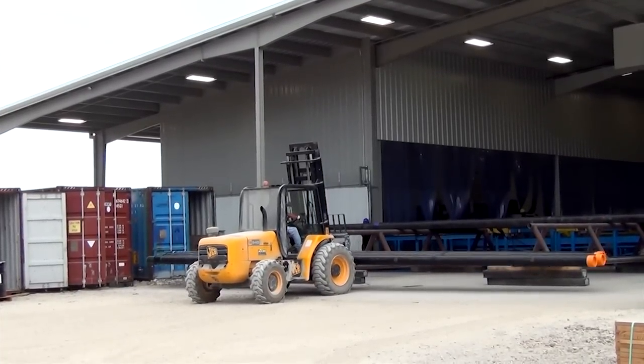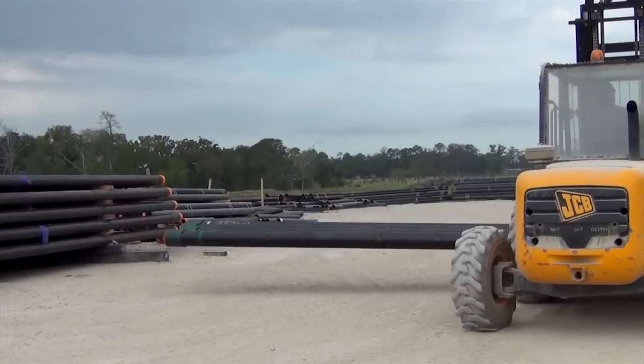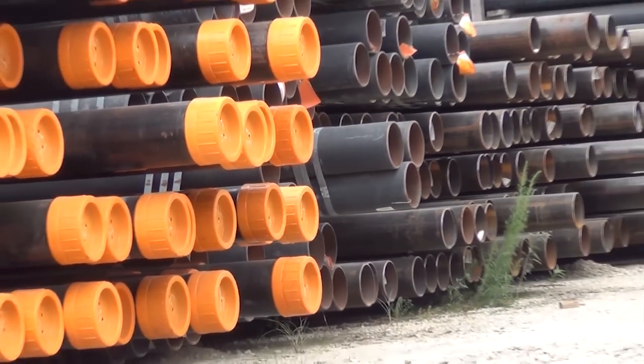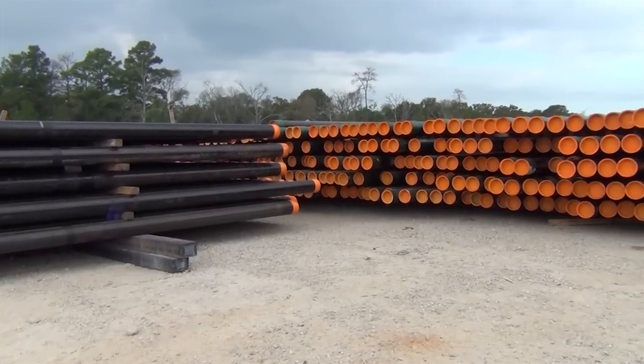The LV Foster Magnolia area site totals 40 acres. This area can easily accommodate product storage prior to and after threading. The plant's large exterior yard and convenient location near Houston makes it ideal for staging client inventory for just-in-time delivery to job sites nationwide.